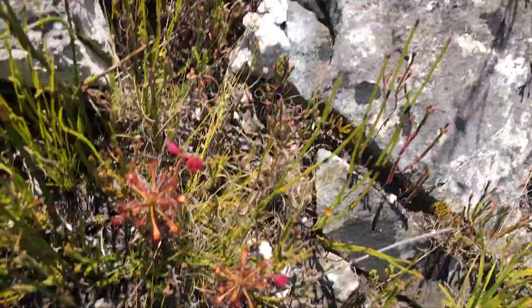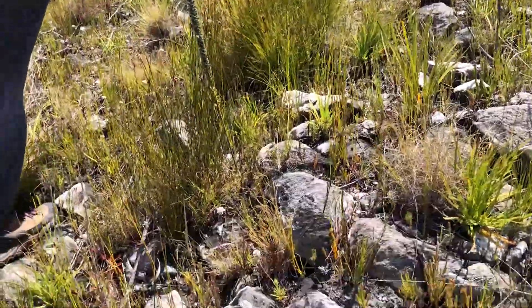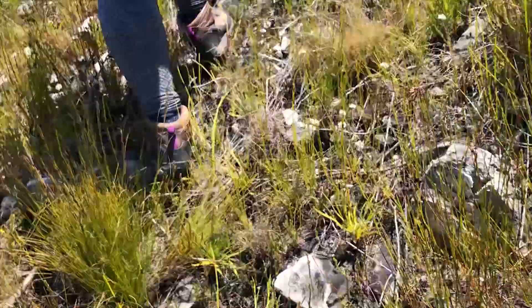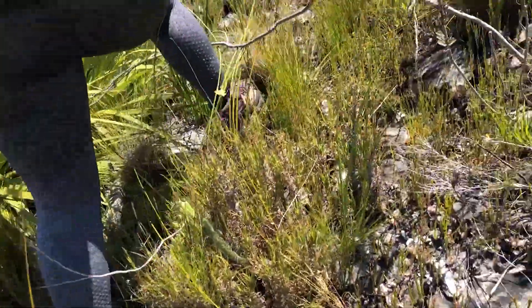Some more glabripes there. There's the river — we need to go around because it's very steep. We're looking for rarigula now, though Court has no clue what it looks like.